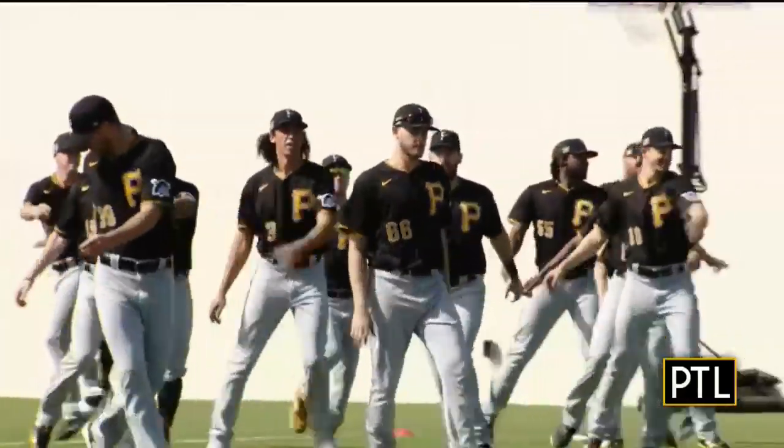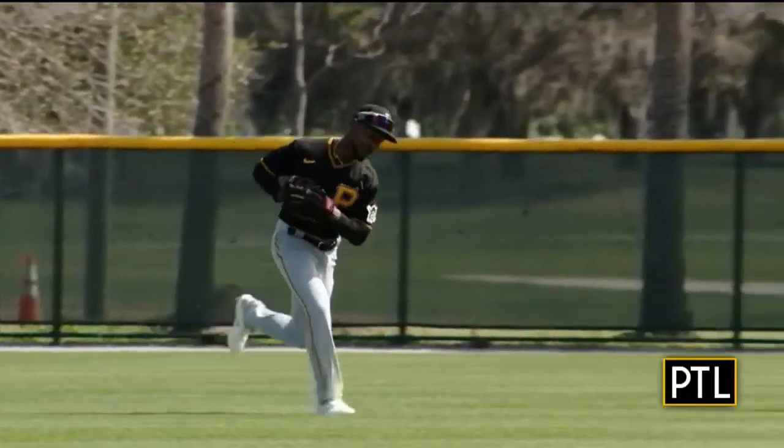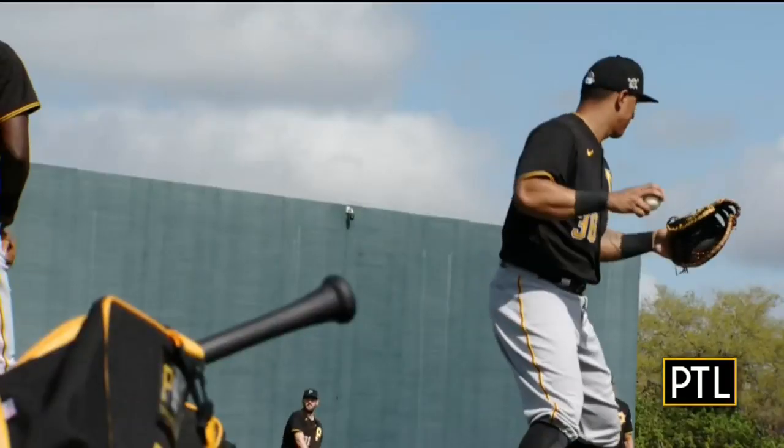KDK's Rich Walsh is in Pirate City covering this year's team getting ready for a new season, but as Rich shows us now, there is more to Bradenton than just the Bucks.